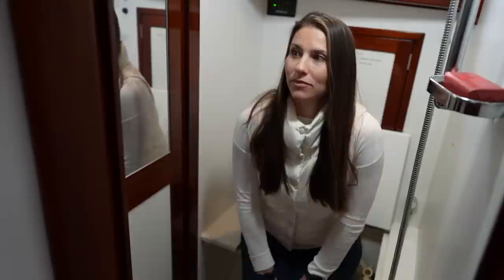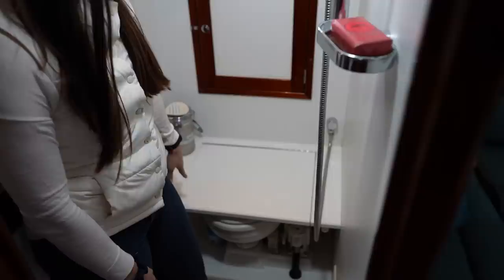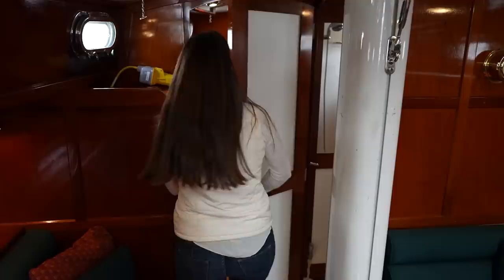This bathroom is pretty spacious. It's a little bit unfortunate because it is a wet head, so I'd shower basically sitting here. The nice thing is it's got this cover, which seems like it would keep the toilet more dry than a lot of the other covers we've seen that are grated teak. So as far as wet heads go, it's probably the most spacious and nicest one that we've seen.